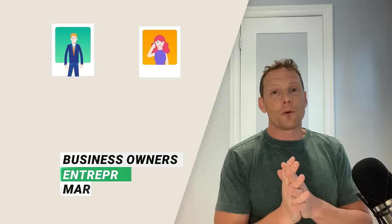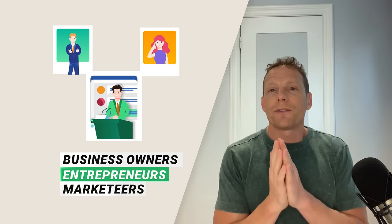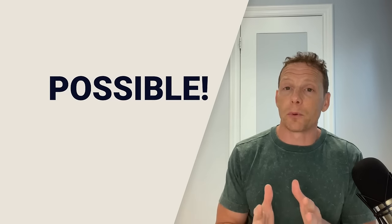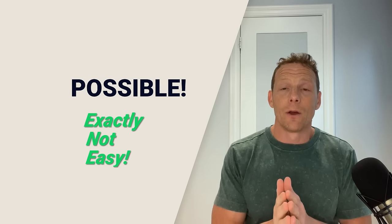Hey there, attention all business owners, entrepreneurs, and marketers. You know, it's never been easy to create and host webinars that drive results. We know it's possible, but not exactly easy. Well, that ends today.